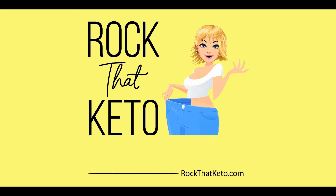Noodles & Company started in 1995 with a simple sounding idea: fast food, but all fresh. There were a lot of fast food restaurants but they all used frozen or otherwise prepped foods. This was a new idea at the time but has since been copied by a lot of other companies.